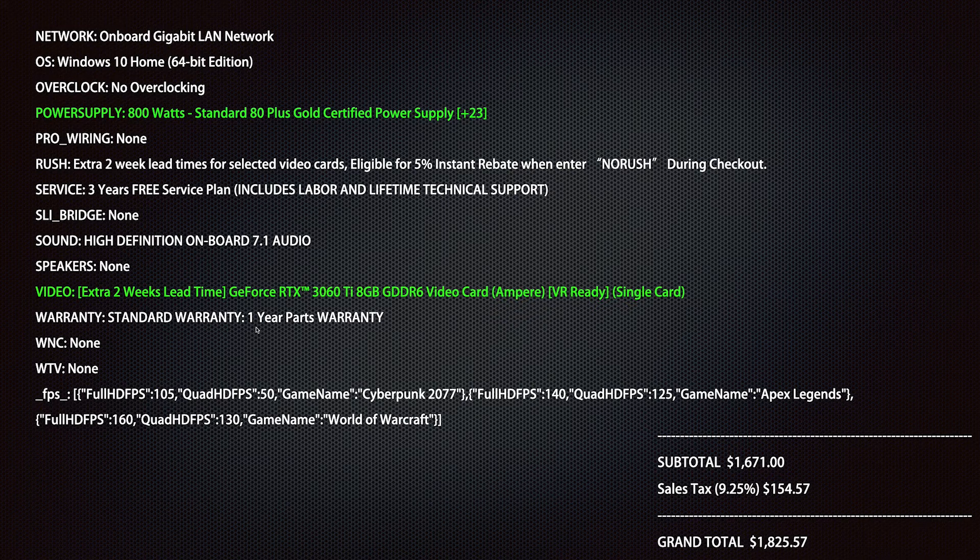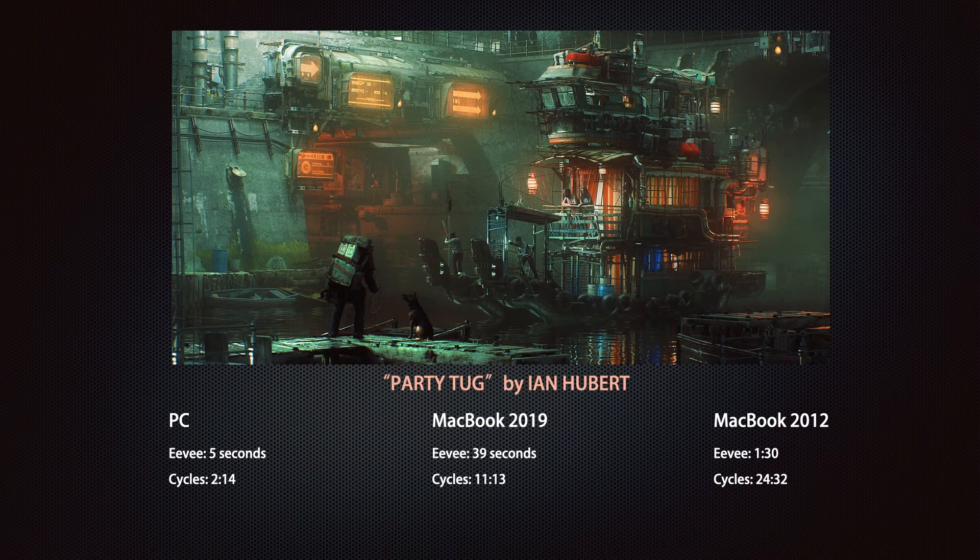The first sample is 'Party Tug' by Ian Hubert. This renders in EEVEE — it's like it was built for EEVEE. On the PC, EEVEE was five seconds — that just blows my mind. Switching to Cycles, which it's not really meant for, it goes to two minutes and fourteen seconds. On the MacBook 2019, EEVEE was thirty-nine seconds — about eight times longer — and Cycles was eleven minutes and thirteen seconds — about five times longer.